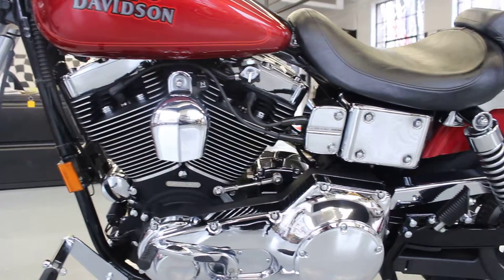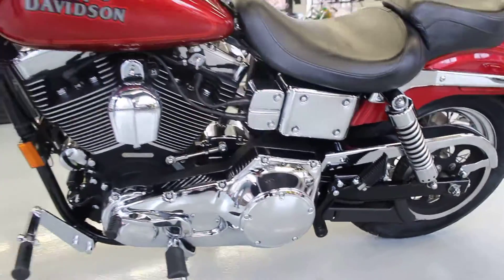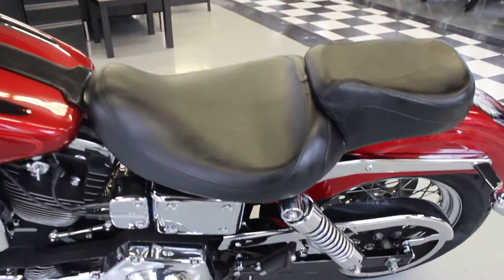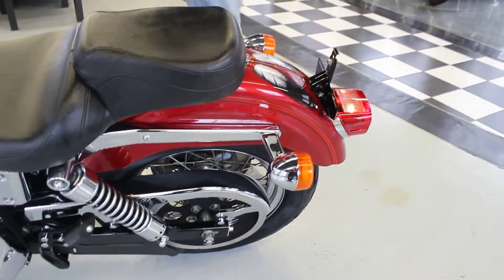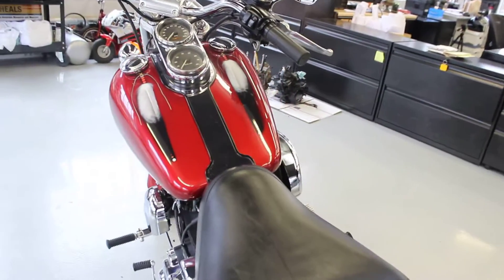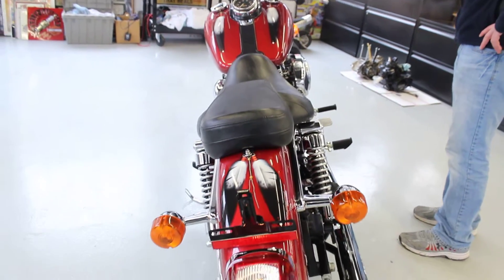One bike I'm gonna miss. I got a chance to ride it briefly, just put a mile on, and it just handles fantastic — comfortable, sounds amazing. I'm really in love with these Dynas. You just can't go wrong with them — they're just awesome bikes. We just serviced it, it's ready to go. Beautiful bike.